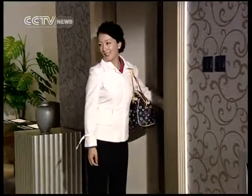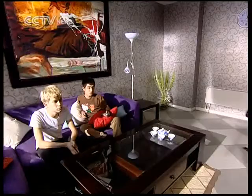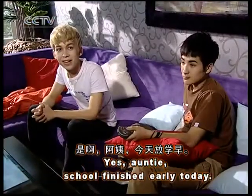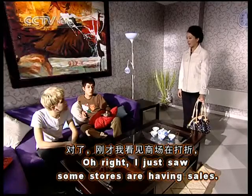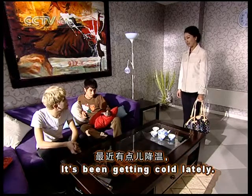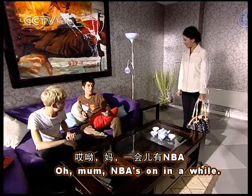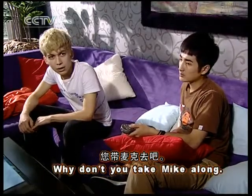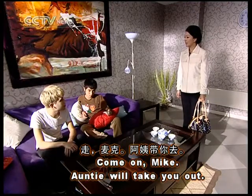我回来了。妈。阿姨。你们都在家啊? 是啊,阿姨。今天方睡早。对了,刚才我看见商场在打折。最近有点降温。我带你们去买几件衣服吧。哎呦,妈,一会儿有NBA,我要去家看电视。您带麦克去。你这孩子。走,麦克,阿姨带你去。